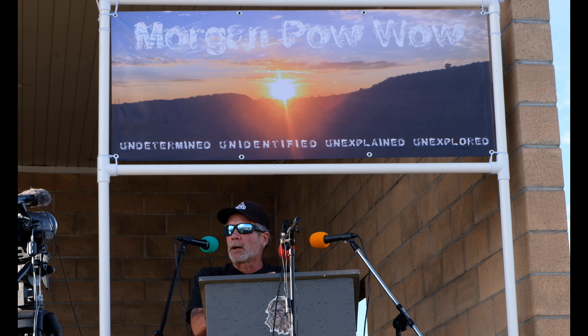They actually contacted Dugway and said, 'What's going on here?' The spokesperson at first totally denied it, and then said, 'Well, you might want to take a closer look at your pictures because your signage is in the pictures along with what they were photographing.' So they finally admitted that it was their base where the pictures were taken. This was on the southwest side of the range where I-15 cuts through their property out to Wendover at the Knolls Recreation Area.